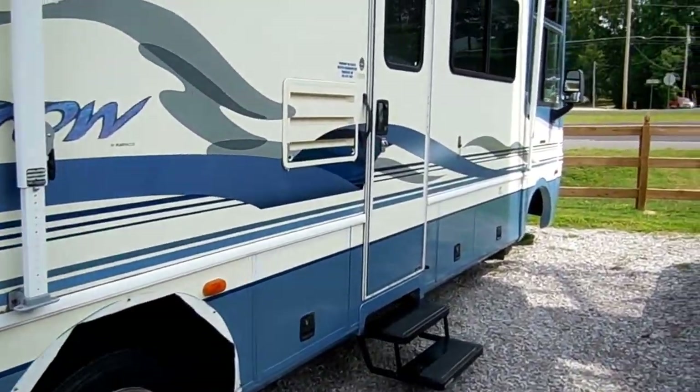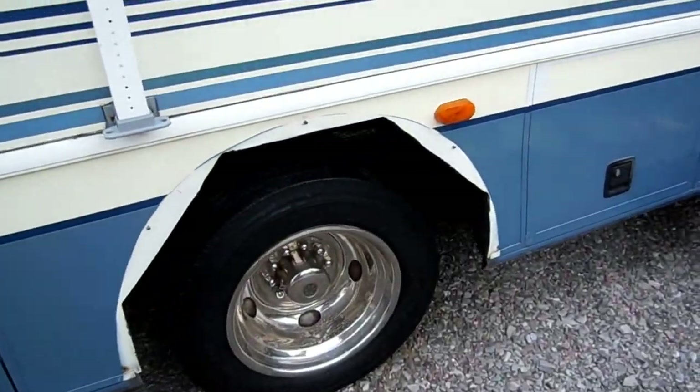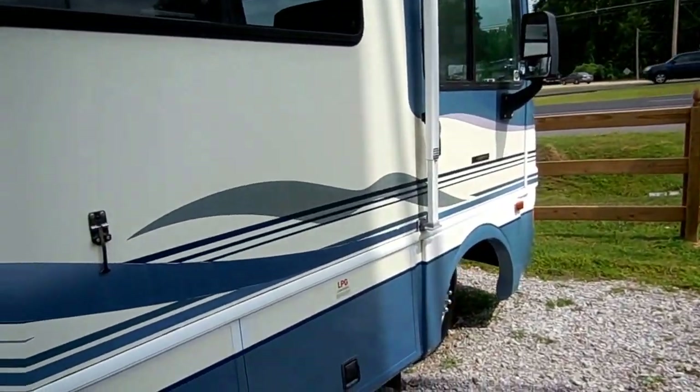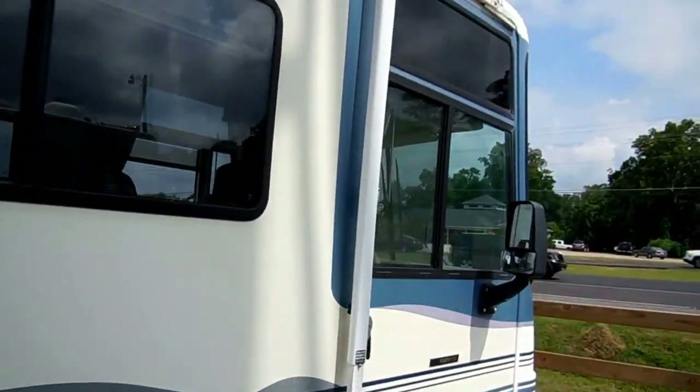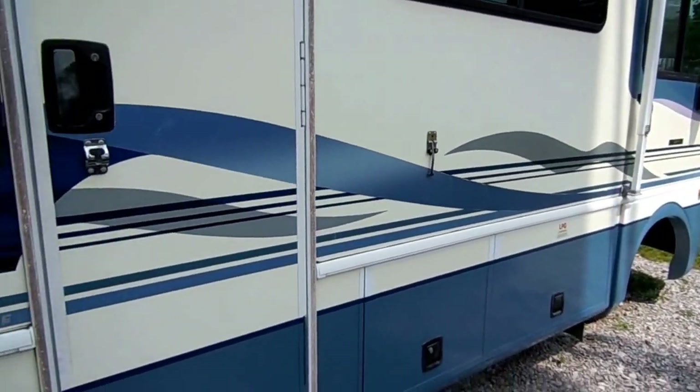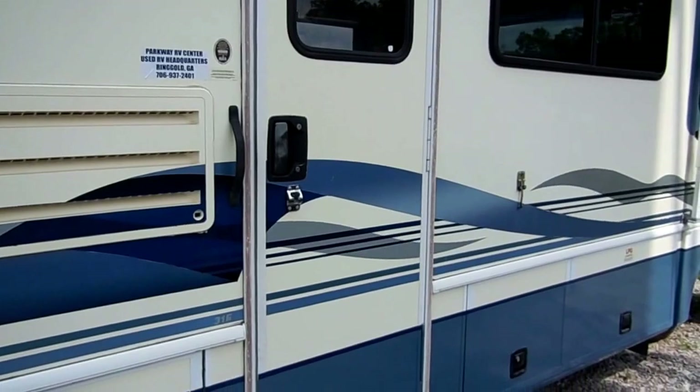It's got double power steps. We do have a fender flare we're going to put in right there as well. Everything's in great shape on this RV. Like I said, only 47,000 miles for under $20,000 — this one's going to go very quickly. Let's take a look inside this Pace Arrow.